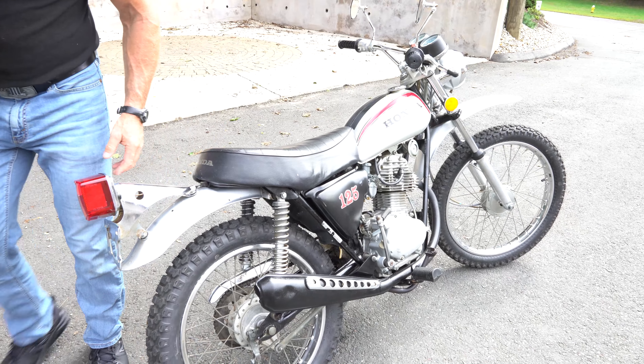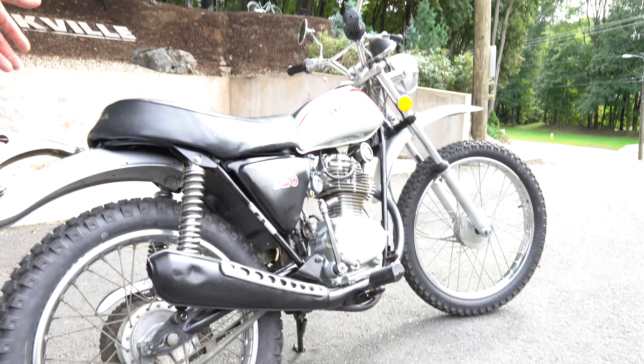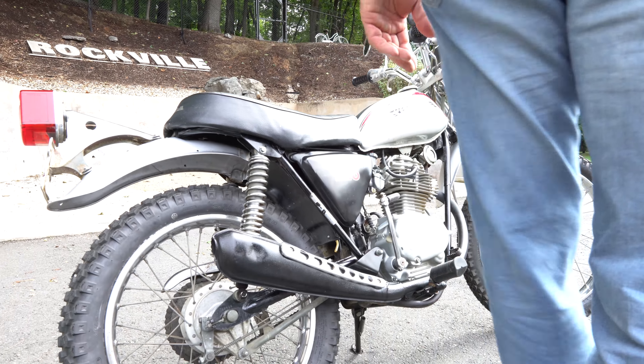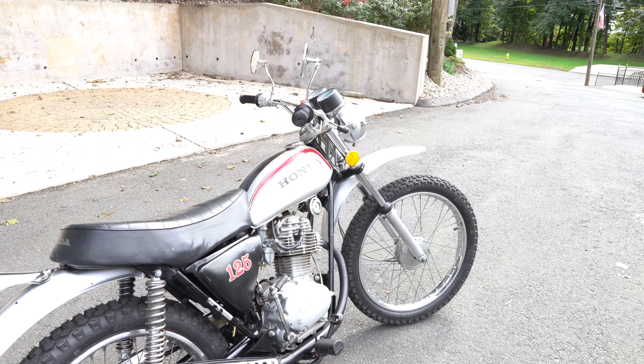The original seat cover is in great shape. The original tail light is in excellent condition. The rear fender is in beautiful shape. Original shocks. The only item I found on the bike that's not original are the tires — everything else appears to be 100% original.